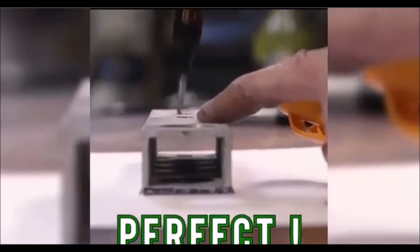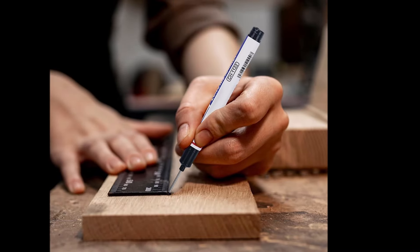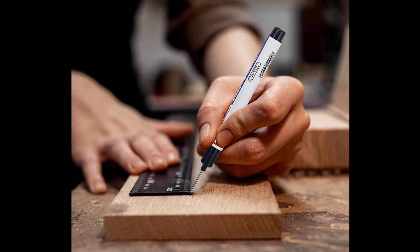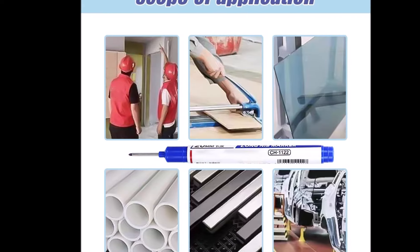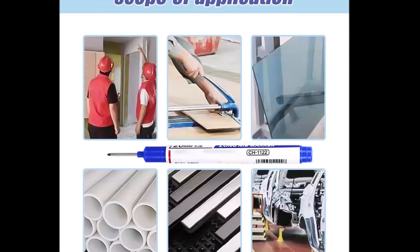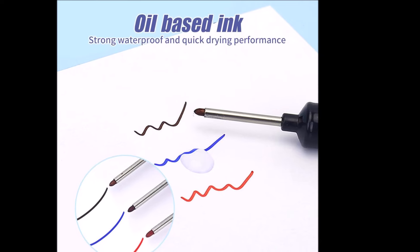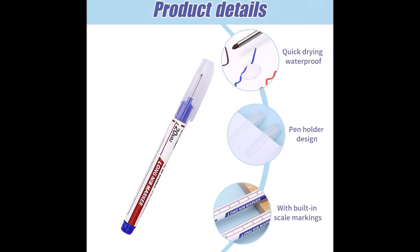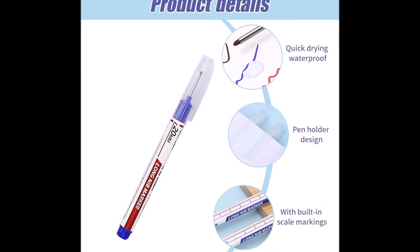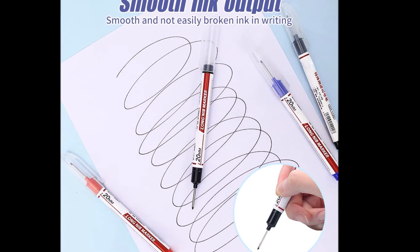This makes it a versatile tool for a wide range of applications, from furniture decoration and lamp drilling, to metal processing and auto-manufacturing. The long-head deep hole marker is easy to handle, providing comfort during use. It's ideal for DIY projects and professional work alike, offering bold, clear marks even in challenging spots. Perfect for carpenters, furniture makers, and DIY enthusiasts, this marker simplifies precision work in any project.